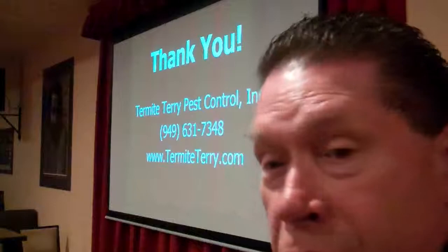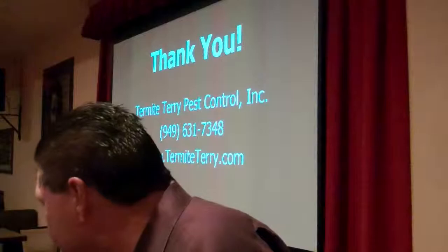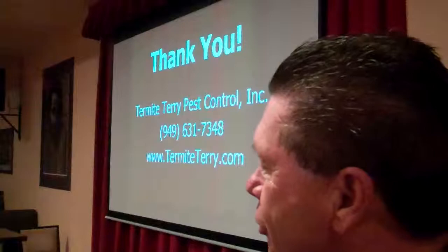Take good care of your home — it's probably your largest investment. You said the special was ending November 30th — the hotel special. Would you like for me to start your job next week?